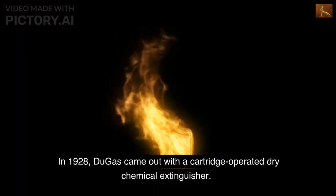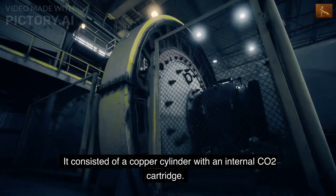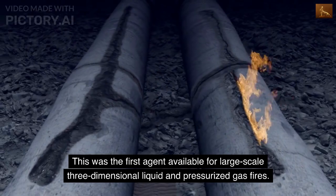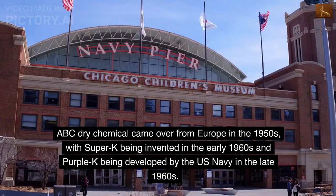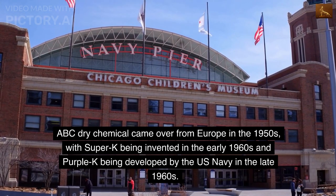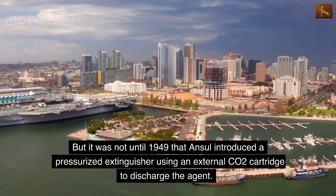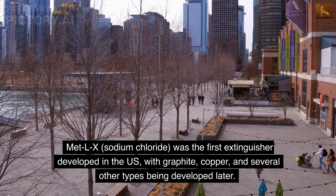In 1928, Dugas came out with a cartridge-operated dry chemical extinguisher using sodium bicarbonate specially treated with chemicals to render it free-flowing and moisture-resistant. It consisted of a copper cylinder with an internal CO2 cartridge; the operator turned a wheel valve on top to puncture the cartridge and squeezed a lever on the valve at the end of the hose to discharge the chemical. This was the first agent available for large-scale three-dimensional liquid and pressurized gas fires, but remained largely a specialty type until the 1950s when small dry chemical units were marketed for home use. ABC dry chemical came over from Europe in the 1950s, with Super K being invented in the early 1960s and Purple K being developed by the US Navy in the late 1960s. Metal-X (sodium chloride) was the first Class D extinguisher developed in the US, with graphite, copper, and several other types being developed later.